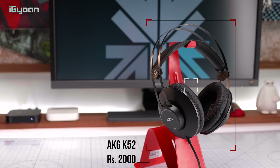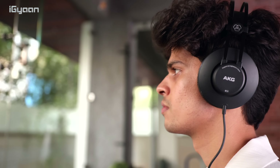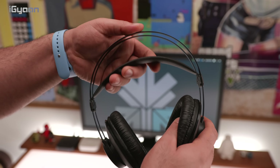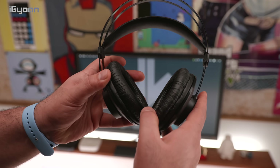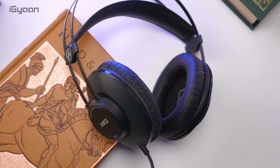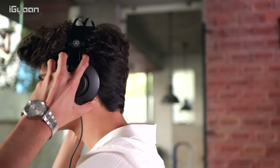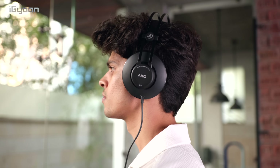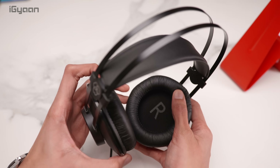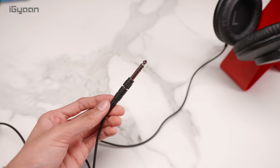Finally, the top product on our list is the AKG K52 closed-back headphones, priced at ₹2000. These are over-ear headphones with a really nice build quality — a leather strap cushion on the headband and very soft cushioned ear cups. They're extremely lightweight but well made with a metal headband. Thanks to the spring-style design, they're extremely comfortable for long periods. The large ear cups don't press down on your ear at all. The cable is 2.5 meters long and comes with a 3.5 mm to 6.3 mm adapter.